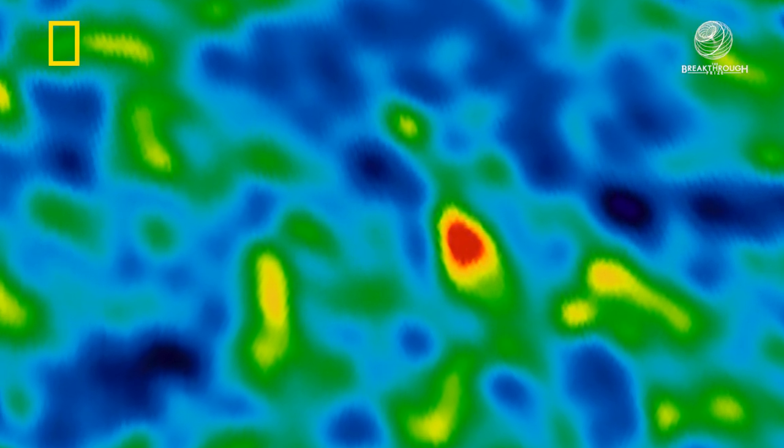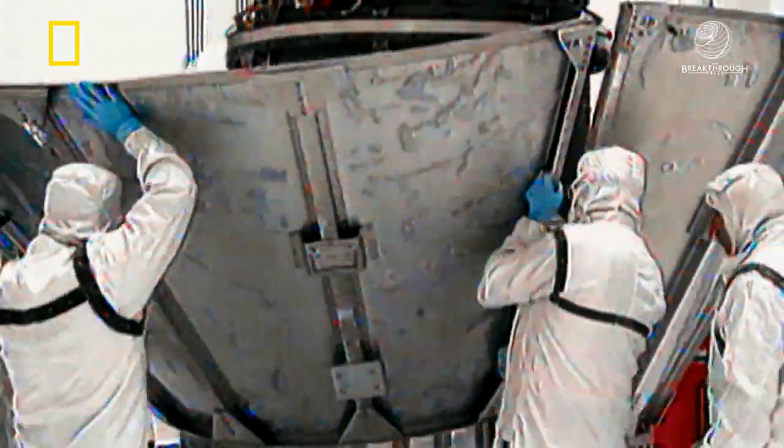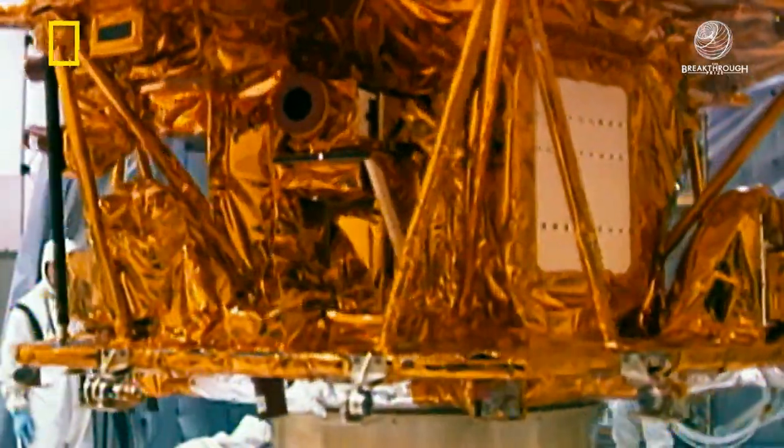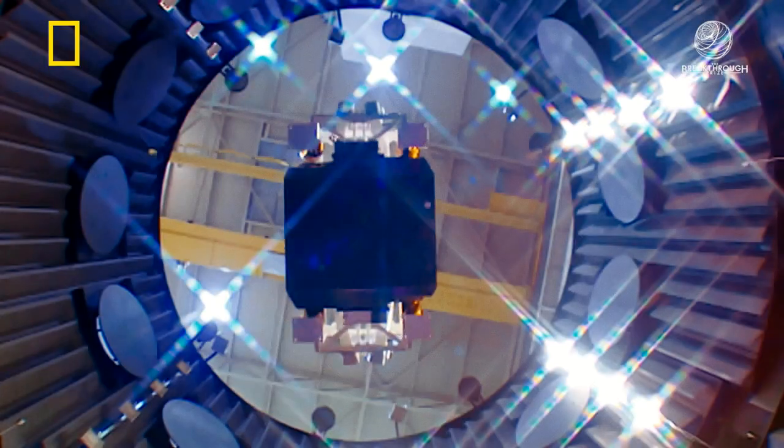You're measuring the relative temperature of two points of the universe — is that one one-ten-thousandth or one one-hundred-thousandth of a degree hotter than that one over there? To work with the level of precision that we wanted across such large areas of the sky, we really needed to go to space, and that's why we built the satellite. That's why we built WMAP.